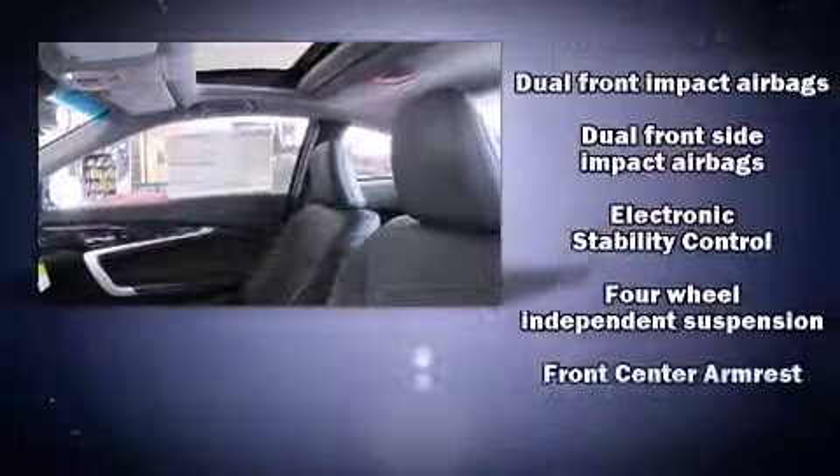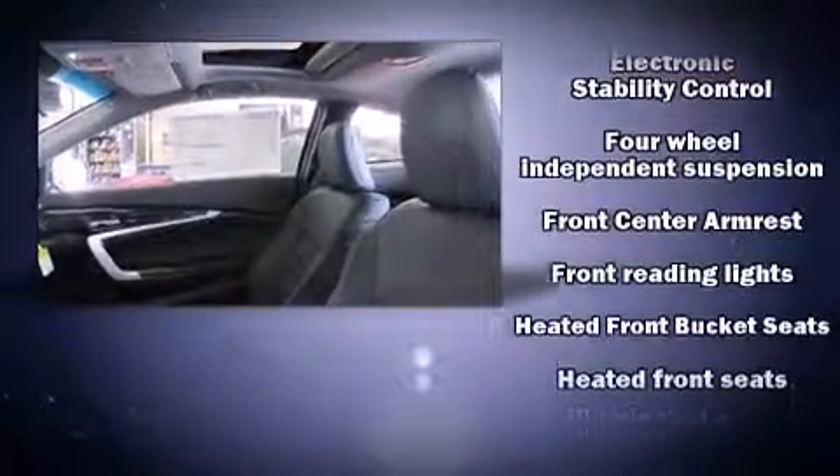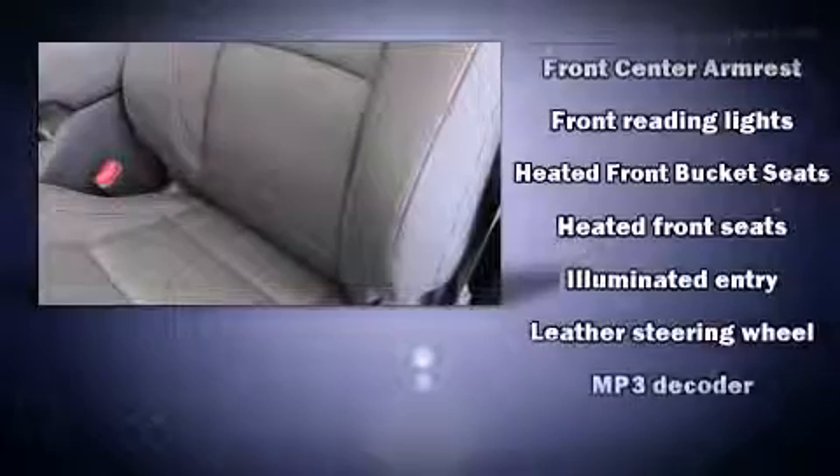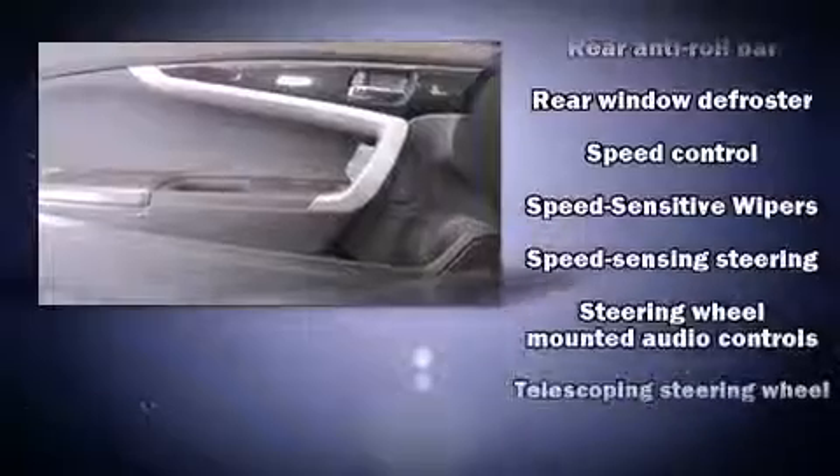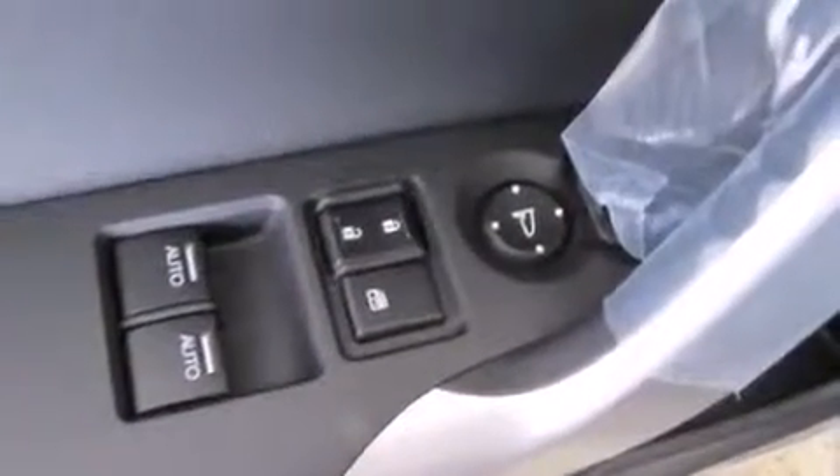Enhancing the audio experience throughout the interior, safety equipment has been integrated throughout, including dual front impact airbags, head curtain airbags, traction control, and four-wheel disc brakes with ABS. Brake assist technology provides extra pressure when applying the brakes.